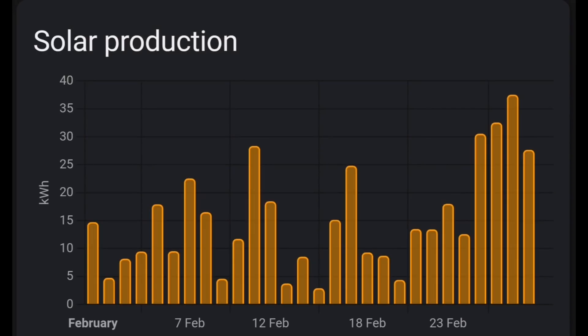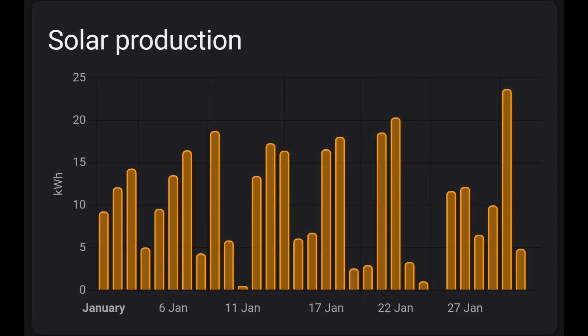This is what the individual days look like day by day. As you can see, there are quite a few days there with 15 kilowatt hours or more, especially the last four days of the month. You can also see the scale goes up to 40 kilowatt hours, whereas in January it only goes up to 25. The peak days in January were nowhere near as big, despite having good generation in January too.